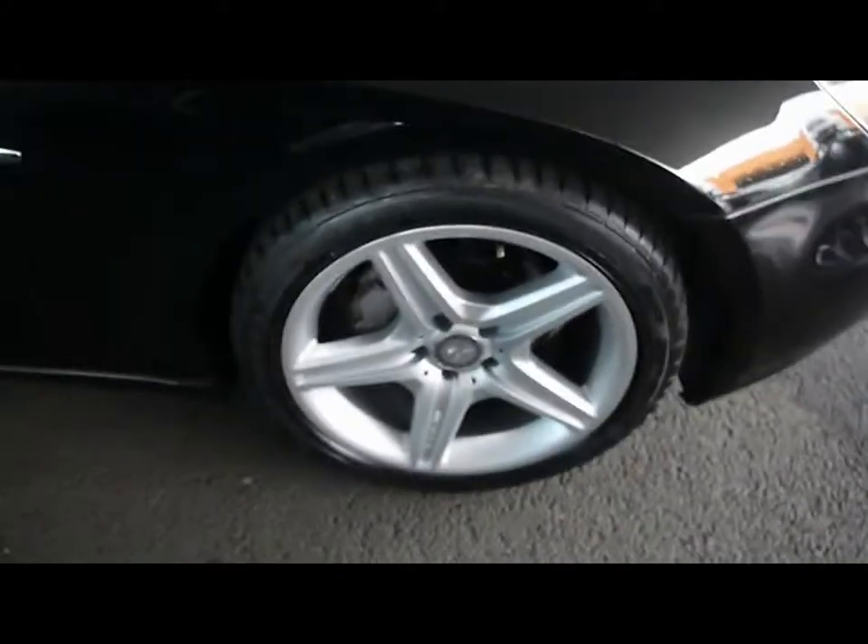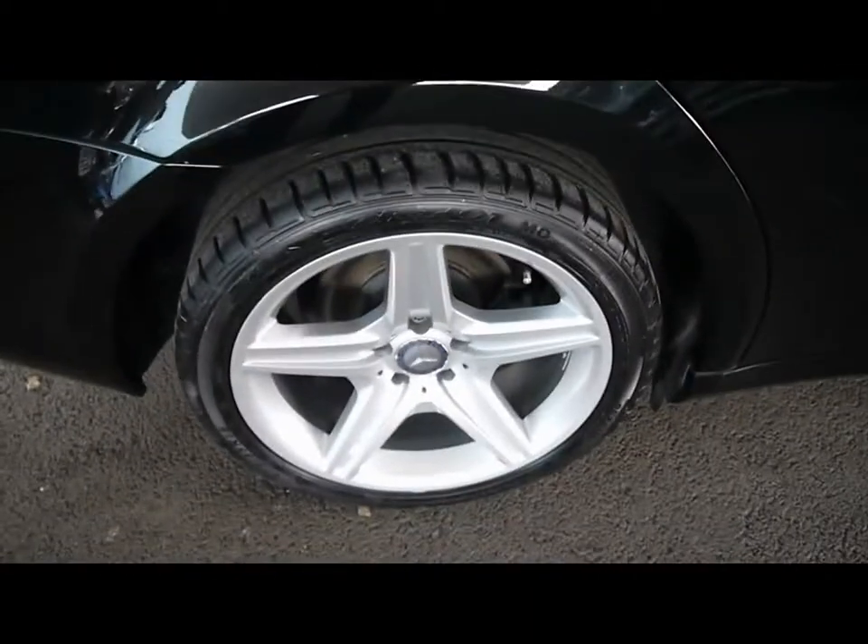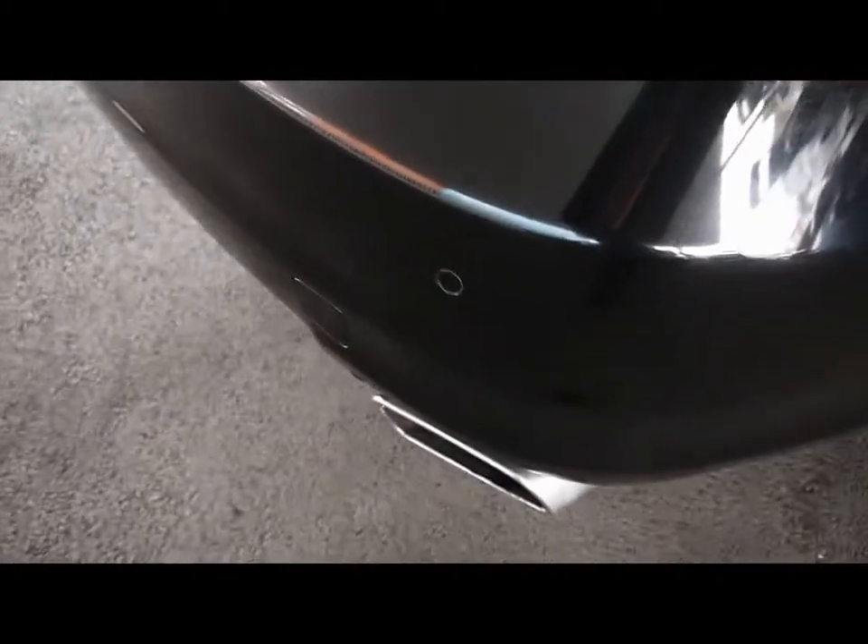Things like the front parking assist sensors, 18 inch alloy wheels, and great condition bodywork. We've also got rear parking assist sensors.